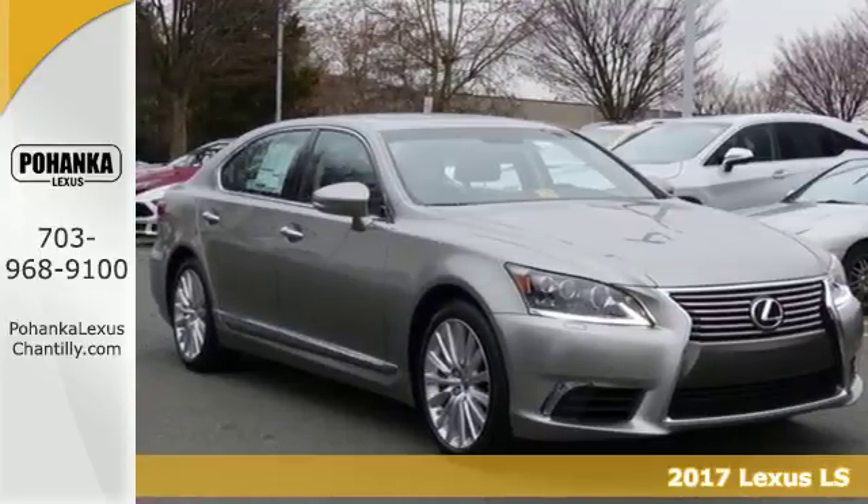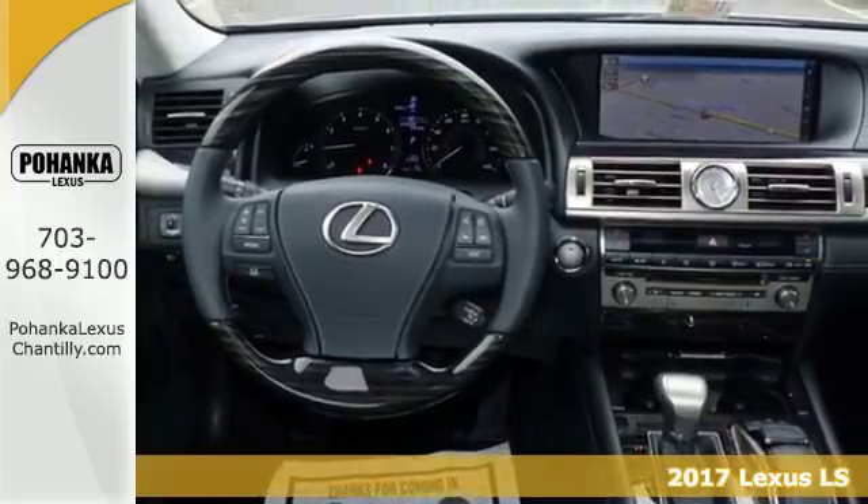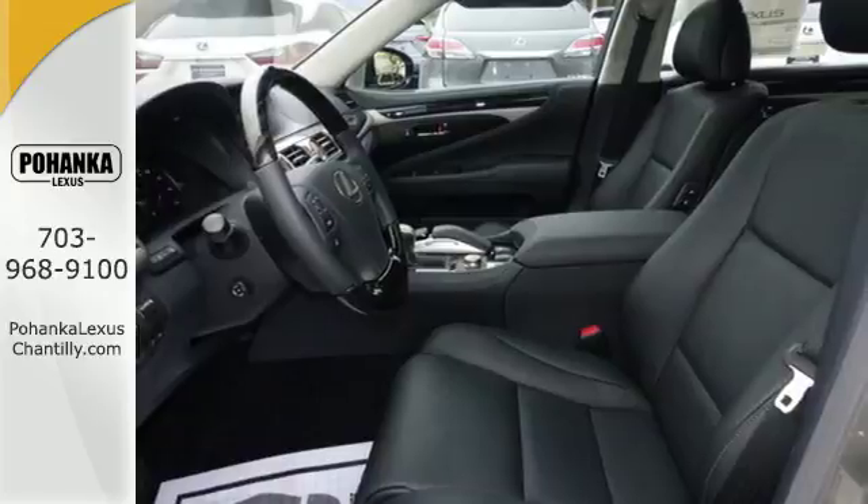Here's a 2017 Lexus LS. The unrelenting performance and unrivaled comfort provided by this LS means it's already a step ahead of all the other luxury cars.